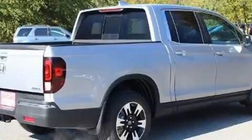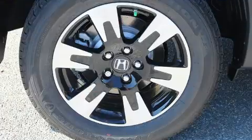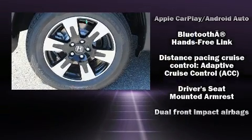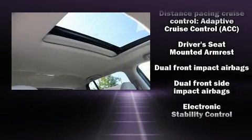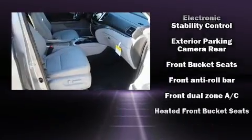It's equipped with tons of terrific amenities, but it won't break your budget. Like leather upholstery, one-touch window functionality, power front seats, a rear step bumper, power moonroof, heated door mirrors, a bed liner, and more.